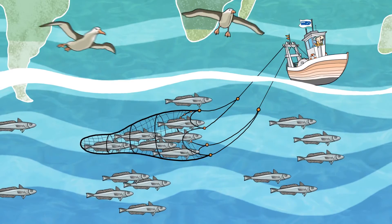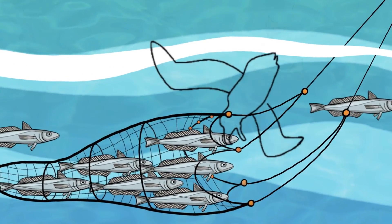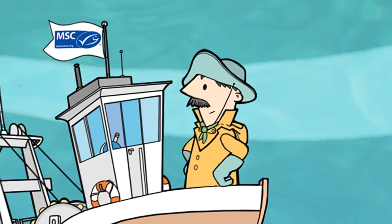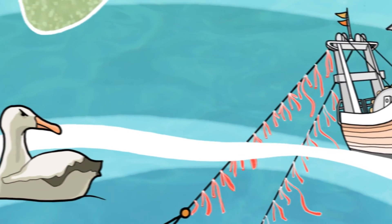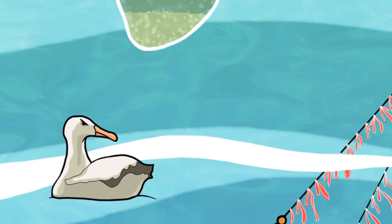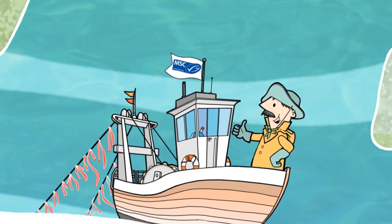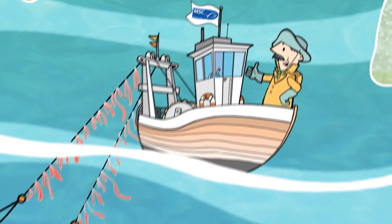The MSC-certified hake fishery in South Africa, for example, took action to lower the number of seabirds accidentally caught in its trawl lines. They deployed coloured ropes above their nets and trawl wires to scare the birds and keep them at a safe distance. This simple measure led to a 99% reduction in the number of albatross accidentally drowned in trawl lines, and certified the requirements of a condition attached to the fishery's MSC certificate.